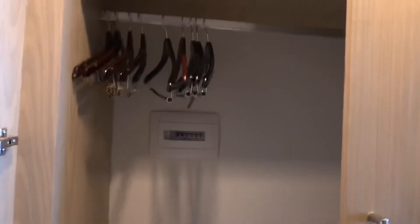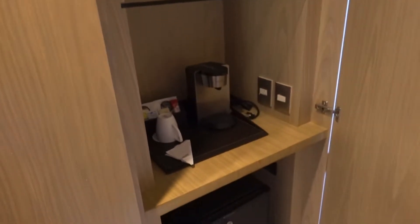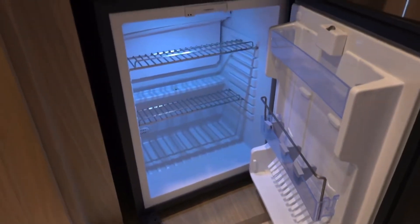Let's see what's in the closets here. Big closets — got hangers, ironing board, mirror. This closet has some area to make coffee. There's a fridge with a key — nothing in it, but you can stock up some drinks in there.